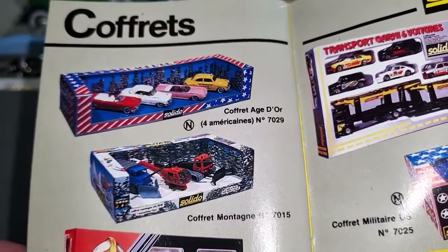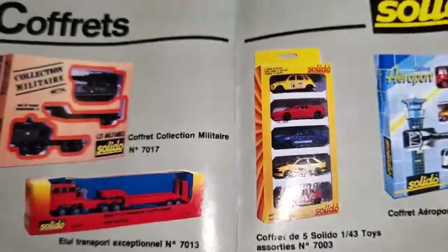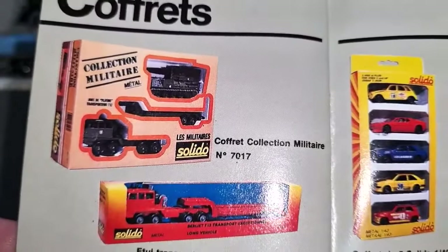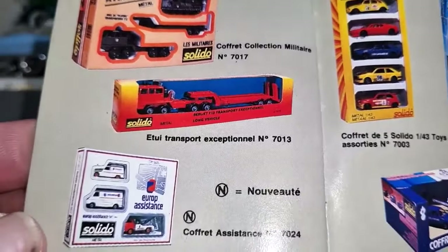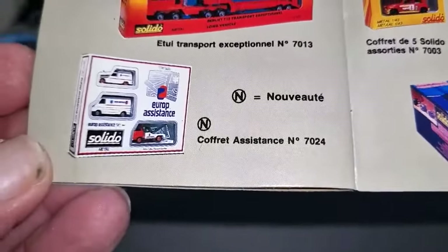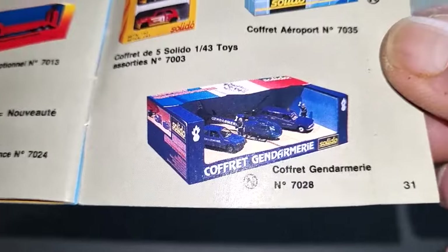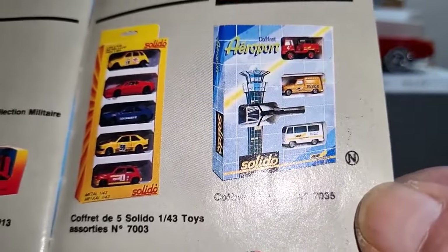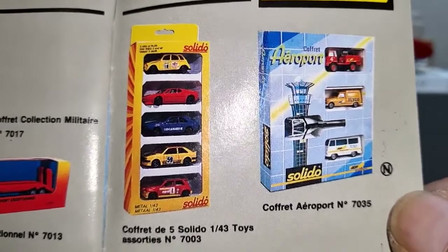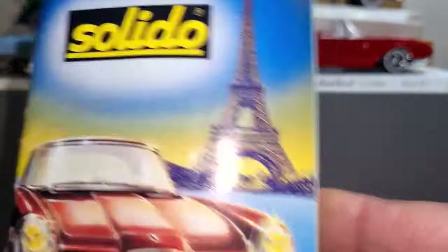Snowplows and then American vintage. There's a military collection. Oh, that's a nice truck. Then the emergency series and the gendarmerie series, airport series, and just some rally cars. So yeah, that was a quite interesting catalog from 36 years ago.